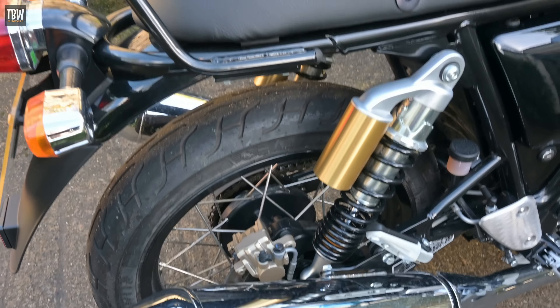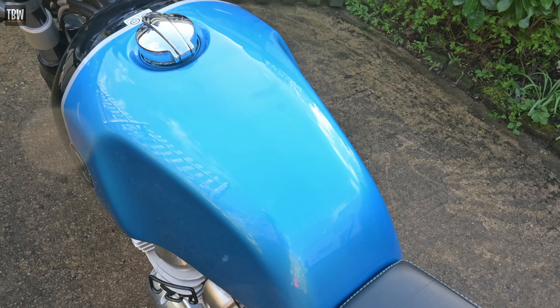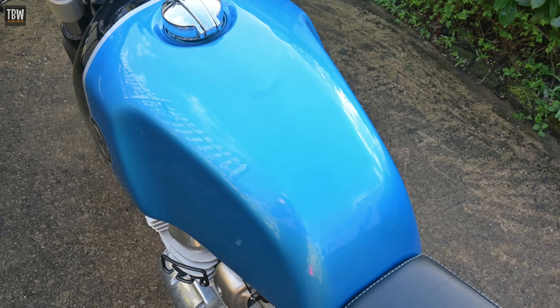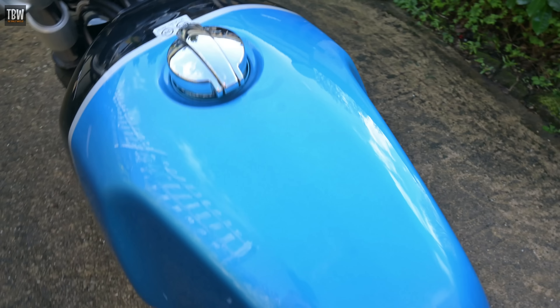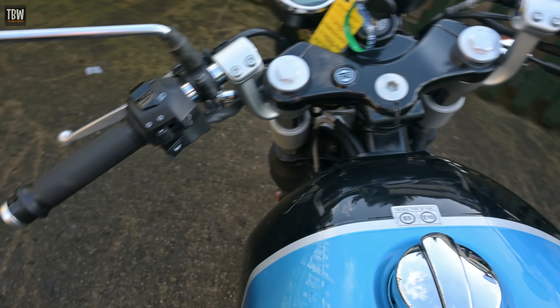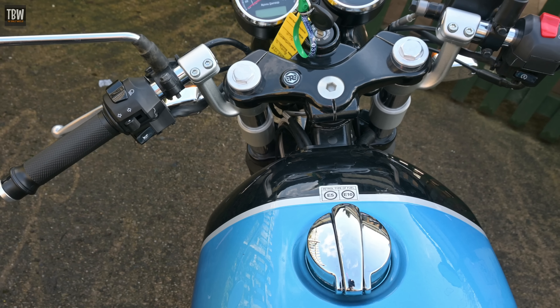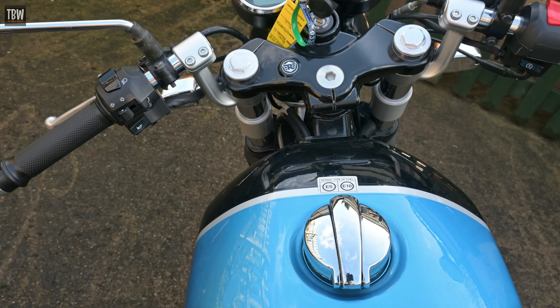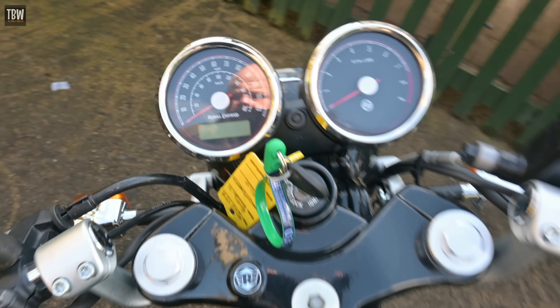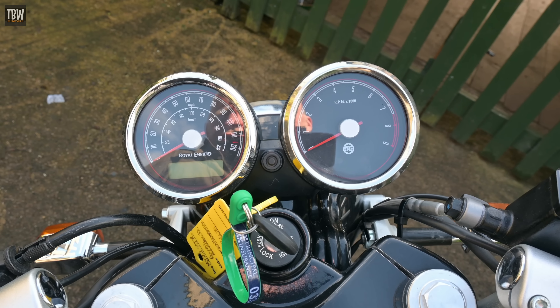The Continental comes in with a 12.5-litre fuel tank, which is slightly less usable than the Interceptor's 13.7 litres. The Continental's rear sets and dropped clip-ons look every bit the café racer and will appeal to many for that reason alone. However, I found that after about 20 minutes the riding position was extremely uncomfortable, and the thought of touring on this bike would fill me with dread — though others will get on just fine.